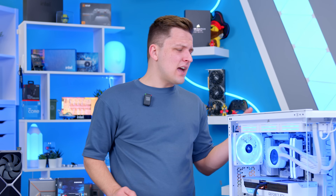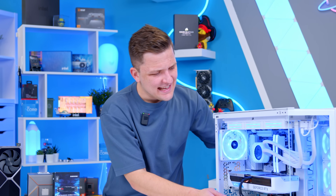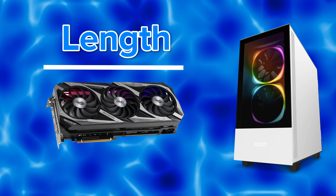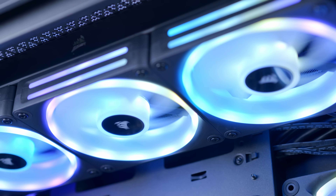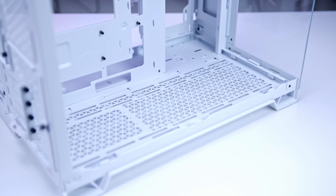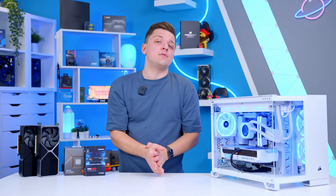Cases are probably the most expressive part of a build and really depend on what you want. Make sure you get something with plenty of mesh ventilation. Even if your case has a glass front panel that isn't ideal for airflow, check that it has plenty of fan mounts at the top, bottom, and rear. Double check that your case supports the length of the graphics card, height of the CPU air cooler or length of the CPU liquid cooler, as well as the form factor of the motherboard and PSU you've selected — get those metrics right and you won't have any clearance or compatibility issues. Great brands include Corsair, Lian Li, Montech, Cooler Master, Be Quiet, Antec, and Thermaltake, among many others.